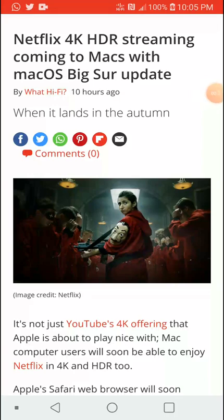Apparently Netflix has reached an agreement with Apple. Most of these Fortune 500 companies tend not to like each other much and don't really like working together, but these days they are really trying to integrate their products. Netflix has now given the license to Apple macOS to play back 4K videos on the browser Safari.